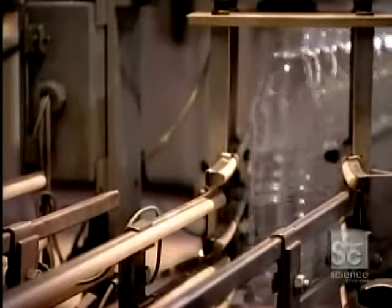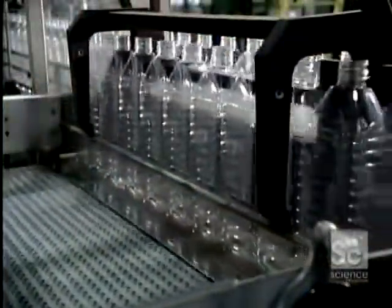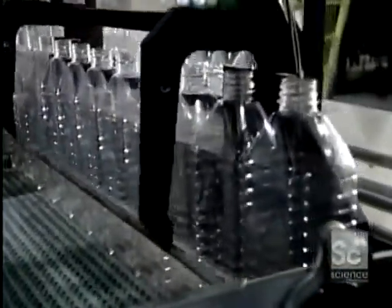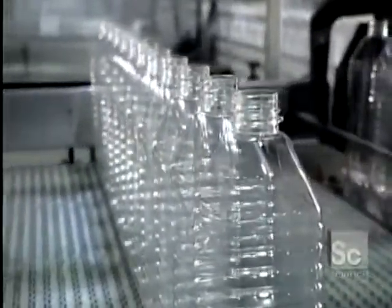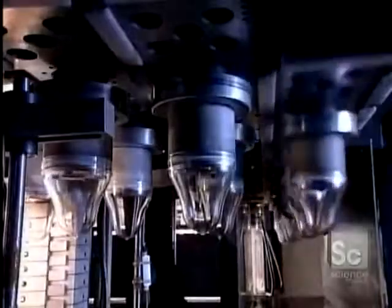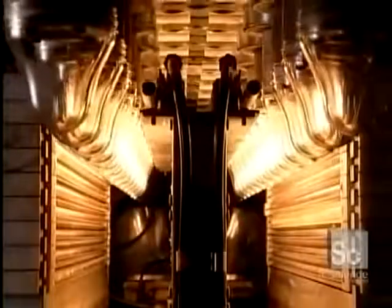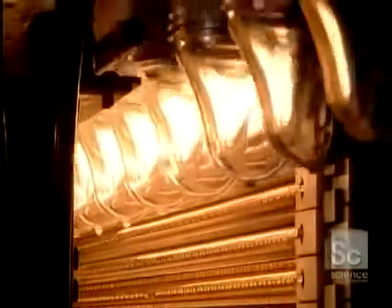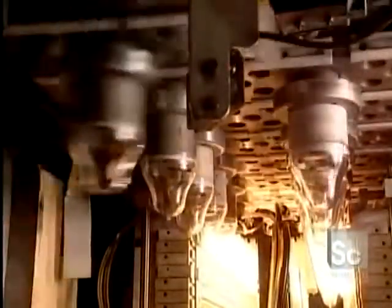A conveyor belt transports the finished bottles to the packaging area. Before blow molding, the preforms for certain models first pass through an oven. A technician sets the heat level of each infrared oven lamp individually, applying more or less heat at various points to influence the thickness and shaping of the plastic.